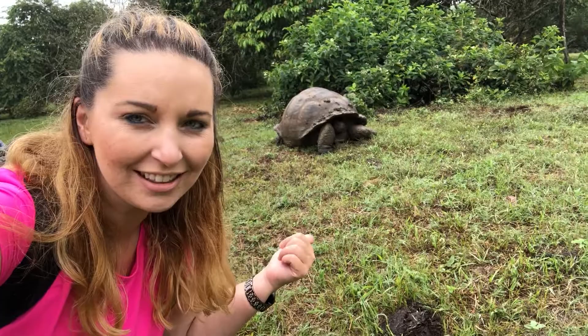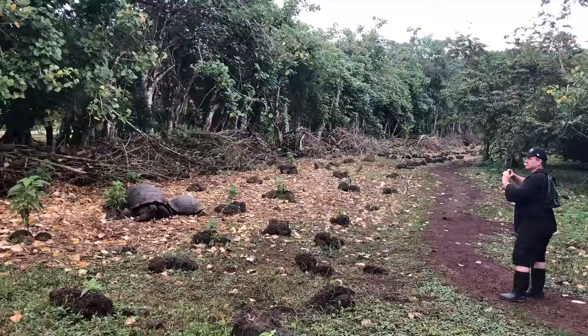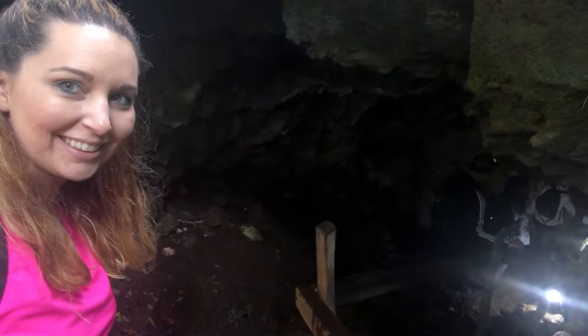We're here and we're able to see some tortoises that are just freely walking around. It's pretty cool. It's misting out, but it's an awesome experience. We're going down the lava key.